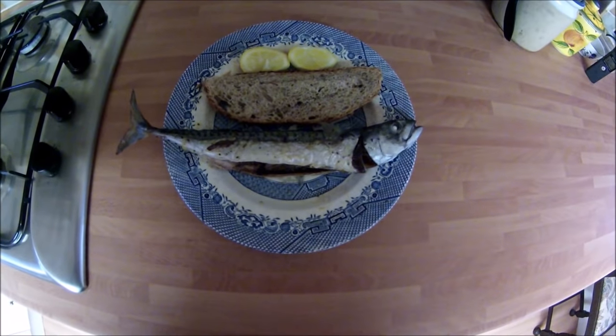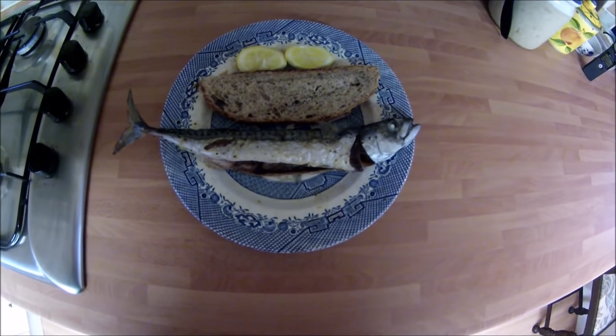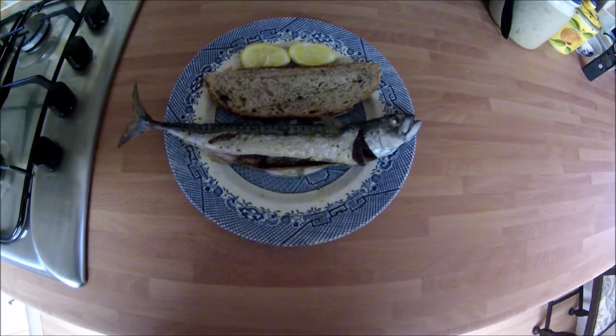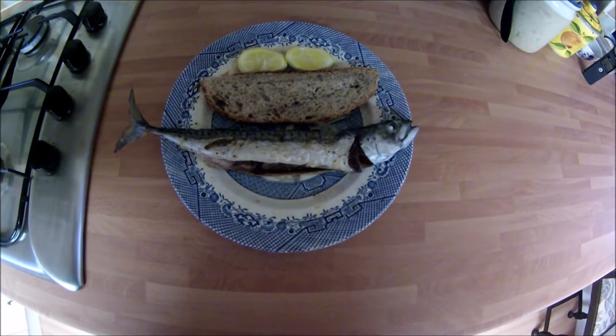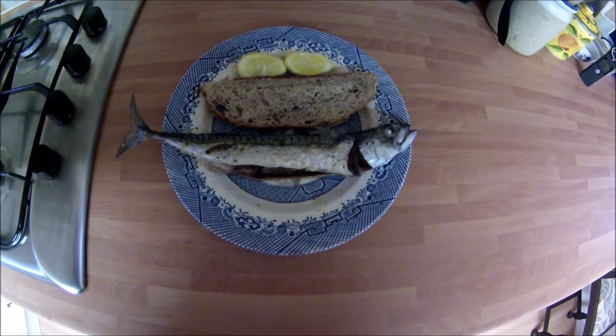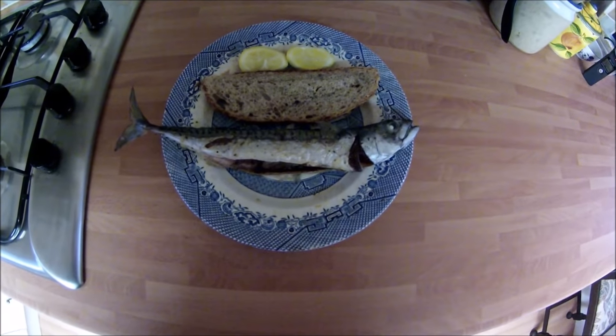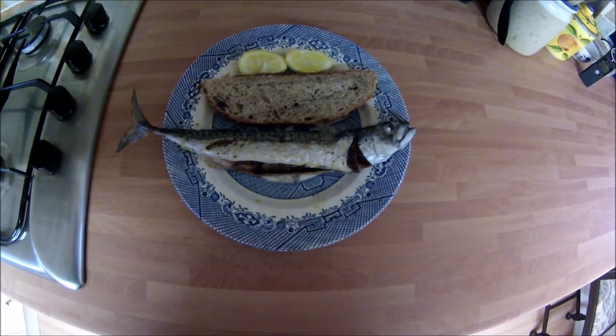One delicious, oily, fresh Atlantic mackerel - very simply cooked and simply served. I'm just going to have this as a first course with a nice bit of bread and some lemon juice. Absolutely delicious - mackerel is one of my favourite fish to eat.